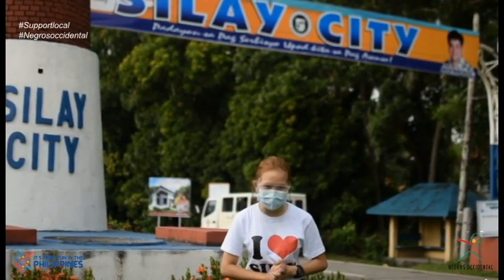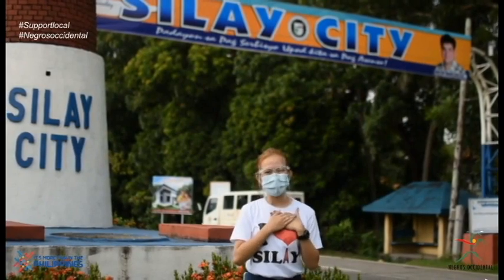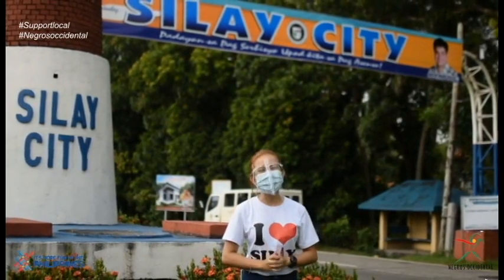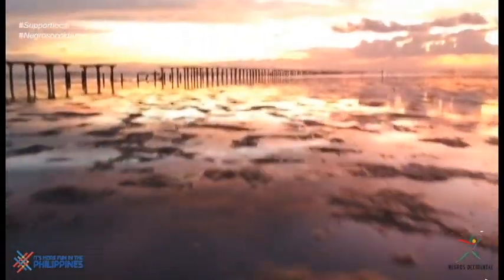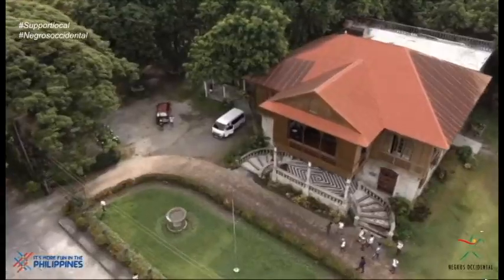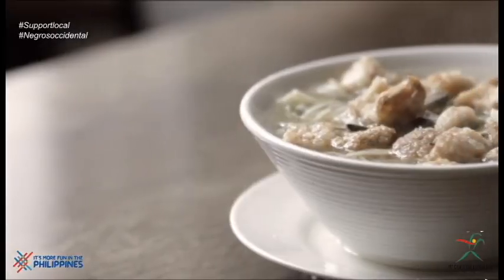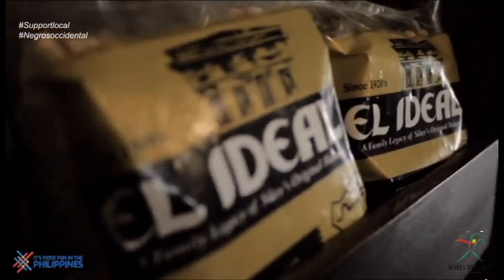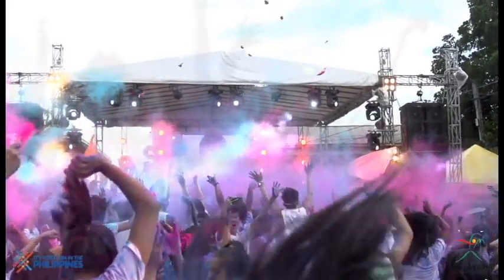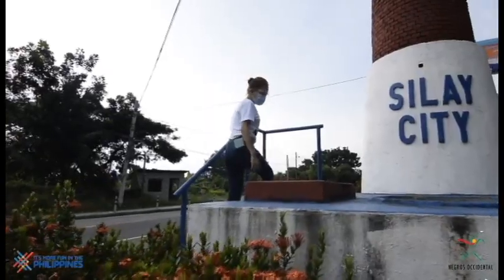Good day everyone and welcome to Silay City. My name is Romela Amoroso and I will be your virtual tour guide for today. As I tour you around our majestic city, you will experience the beauty of the century-old mansions, the relaxing view of nature, the local food and delicacies that you would love to indulge in, and of course, the fun and excitement of our festivities.